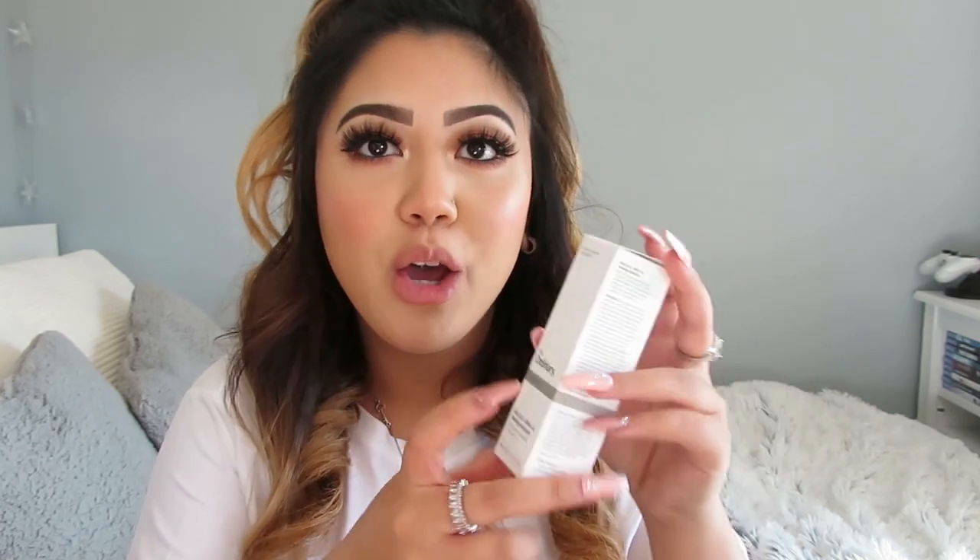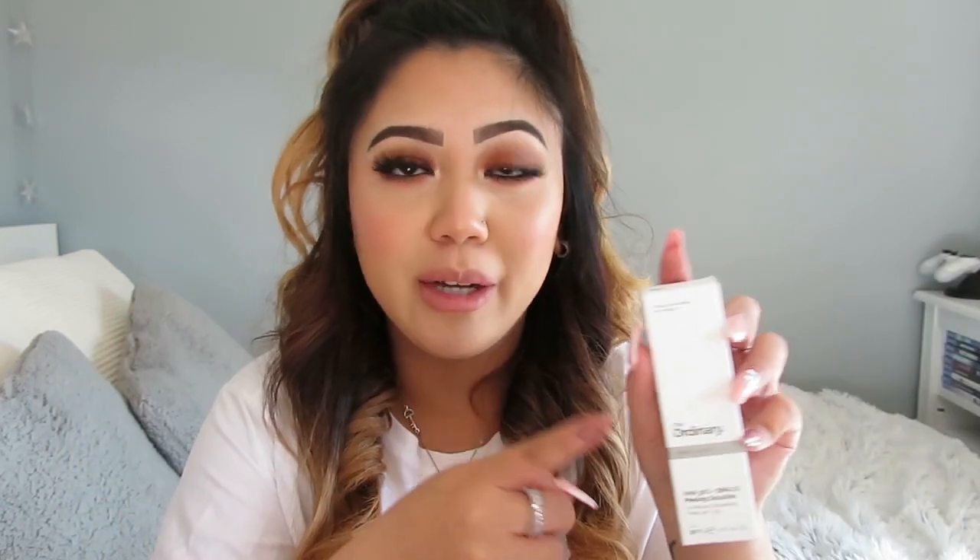I bought a few bits from The Ordinary. Quick story time: I really wanted to buy the AHA 30% plus BHA 2% Peeling Solution — that vampire blood-looking thing — but it was sold out on Beauty Bay and pretty much everywhere, because it blew up on TikTok. I didn't know I could buy directly from The Ordinary or the DECIEM website. So I also bought some Revolution versions, which are like dupes, but I'll show The Ordinary ones first.